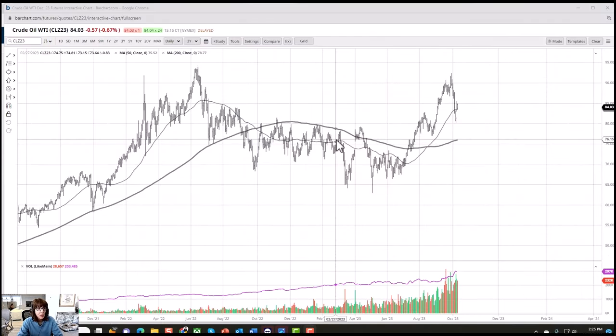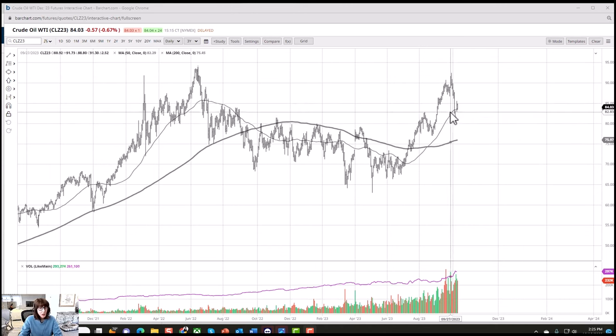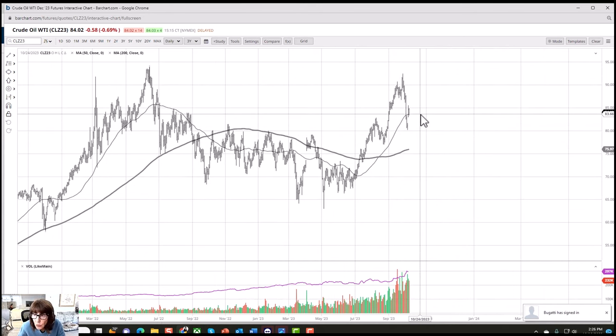Moving on to WTI crude oil December contract — if you just step back, you can really see this huge basing action, almost like a giant inverted head and shoulders bottom. We had that breakout above 80, then on the big break we basically tested the support. Now we've hopped right back above the 50-day moving average with an inside day today relative to yesterday's trading. The 50-day moving average is right here at 83.66, so let's call that our pivotal point for tomorrow: above 83.66 more bias to the upside, below more bias to the downside, with 80 as your ultimate support.